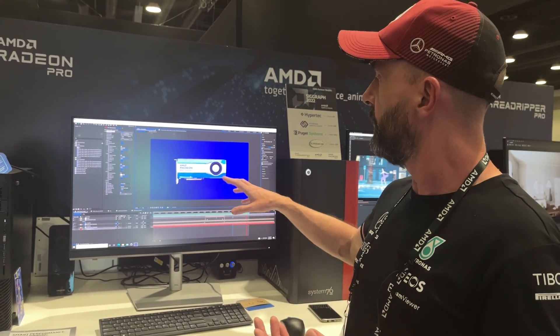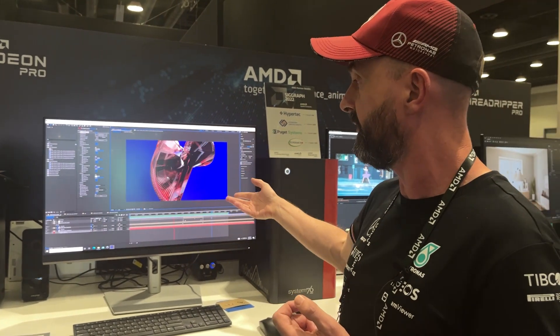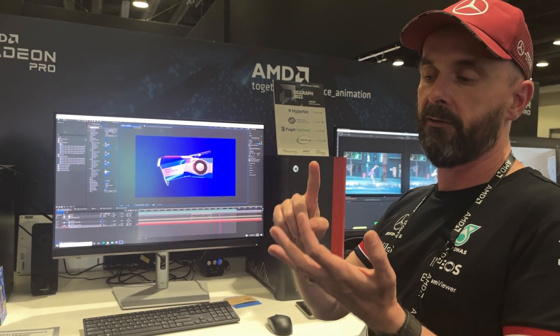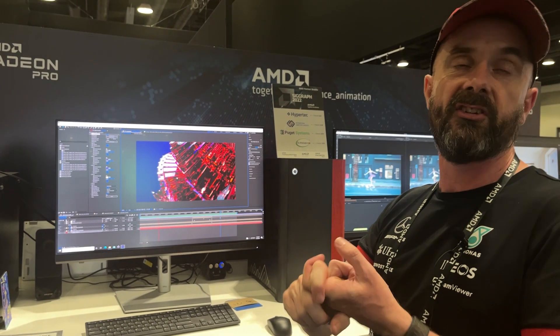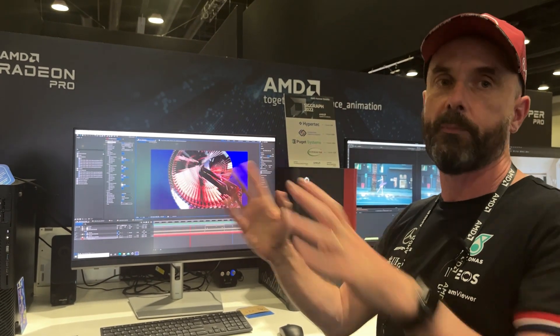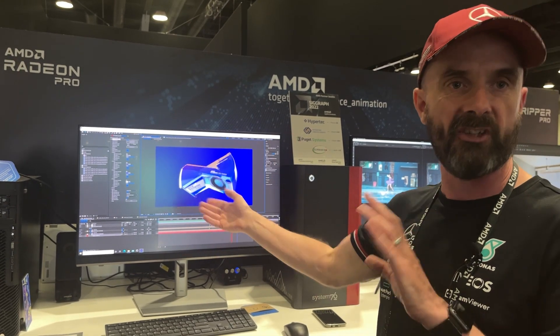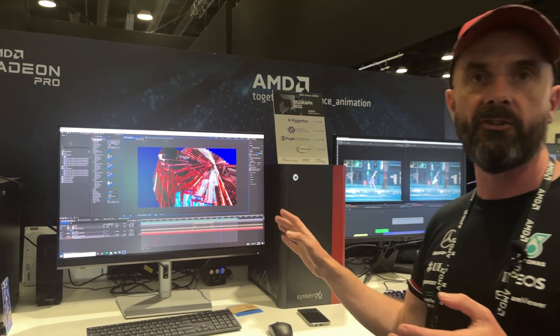The other thing to notice is we are running this in full 32-bit colour space on this amazing Dell monitor. We are running crypto mattes, we are running fully EXRs, open colour, ACES — everything up to the max, no proxies, and this is just running away quite merrily. We can change colours, everything's interactive. These two machines are a dream as an artist to work on.